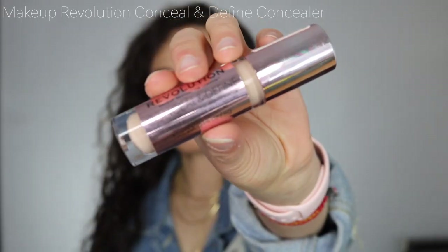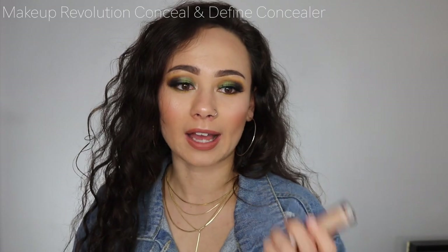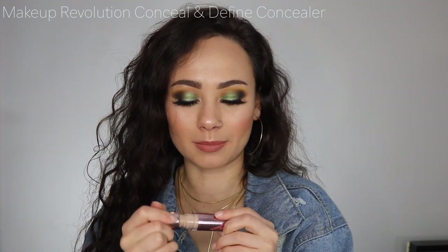This next one is newer for me and has kind of replaced the Fit Me lately — the Makeup Revolution Conceal and Define in shade C5. It has a lovely big doe-foot applicator. It's not too drying, has a little more coverage than the Fit Me, which is why I think I like it. It's really affordable and I would totally recommend it — you can find some awesome concealers at very affordable prices.